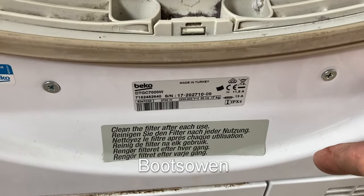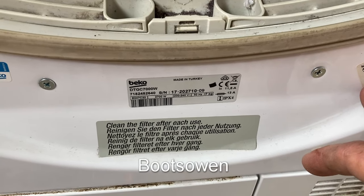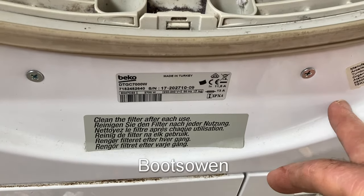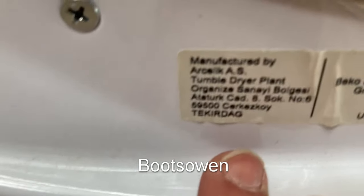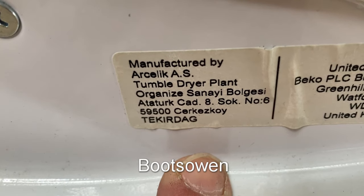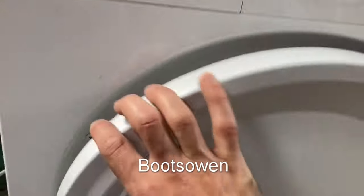These things are made in a Celic tumble dryer plant — is that Turkey? Ataturk. My geography is not good enough for that.